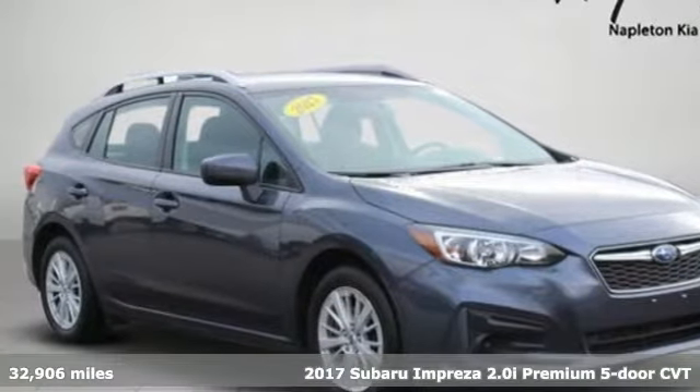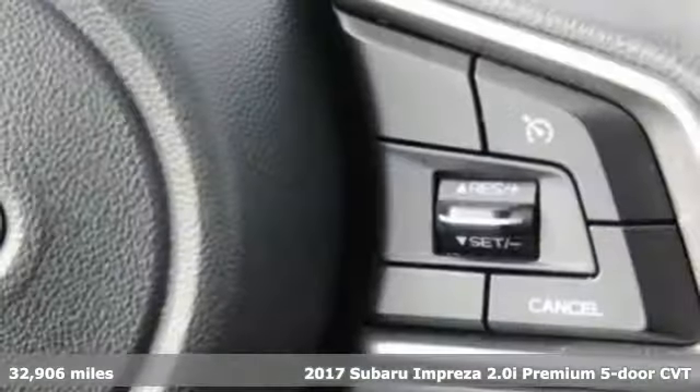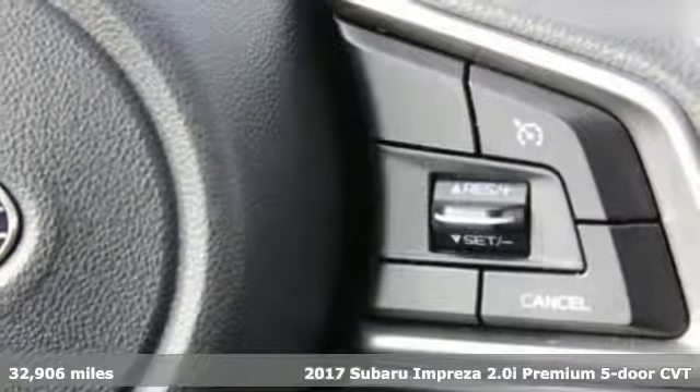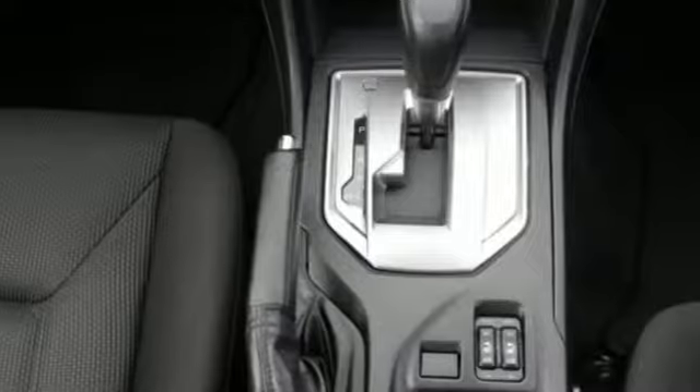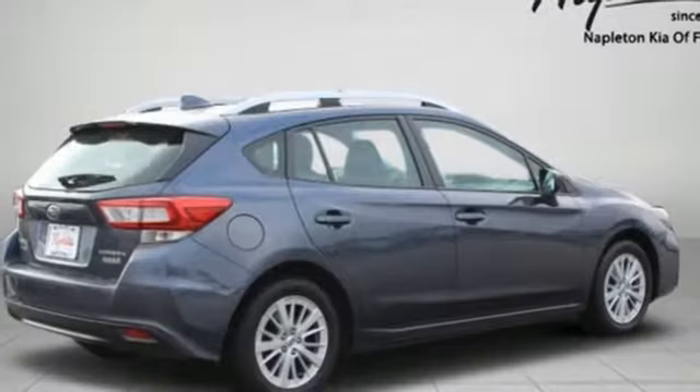It's a 2017 Subaru Impreza. The Impreza's styling, all-wheel drive, safety, and performance give you a whole lot of car — and a car you'll love a whole lot. And it comes with all the amenities you need.